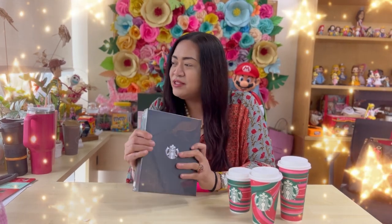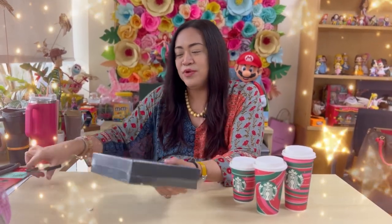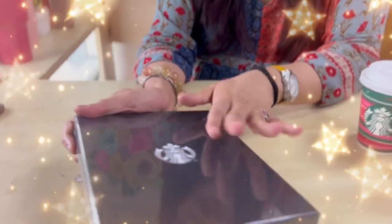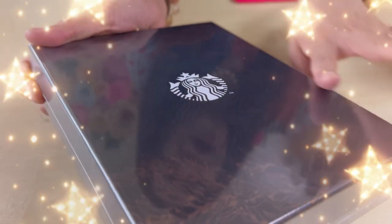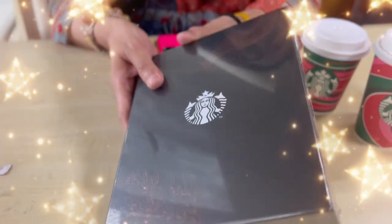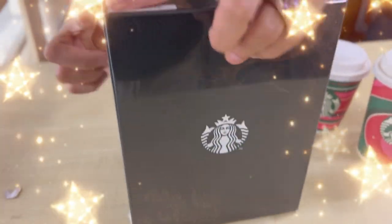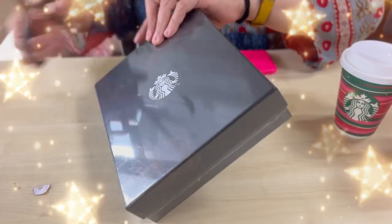Before anything else, we'll start unboxing or opening the planner. So this is the box first. There are some details here — there's a siren and some graphic design, and of course a Starbucks logo. But the rest of the box is just plain color. And then there's a code here, but we'll open it now.